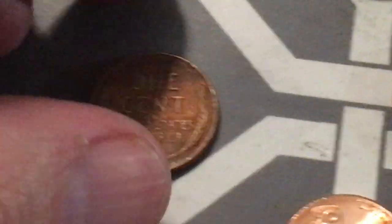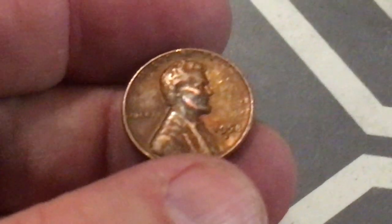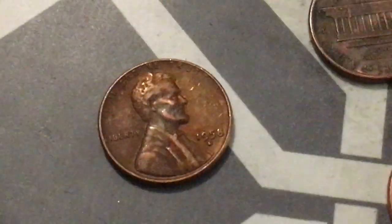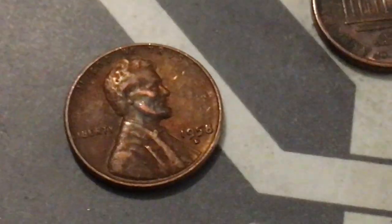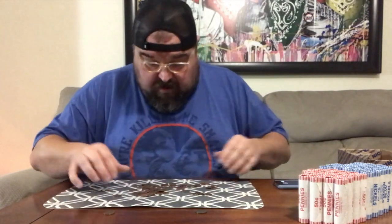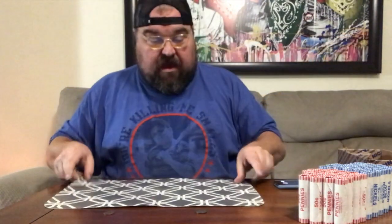Oh, we got a wheatie! All right, look at that — we got a wheatie right there guys. This is already shaping up to be a good box battle. Let me get in a little closer here — 1958 Denver. All right, that's good enough for a point. So that's a point for the pennies and one point for the nickels.